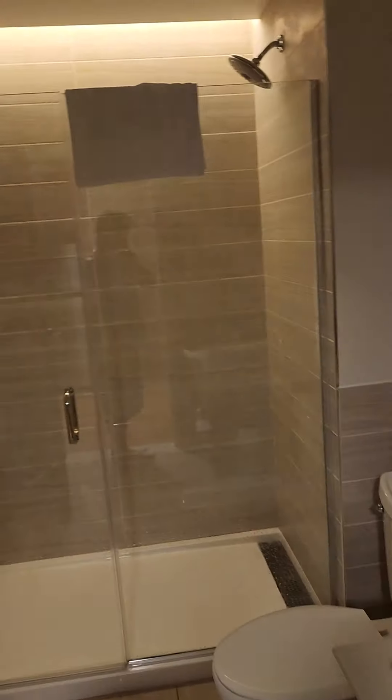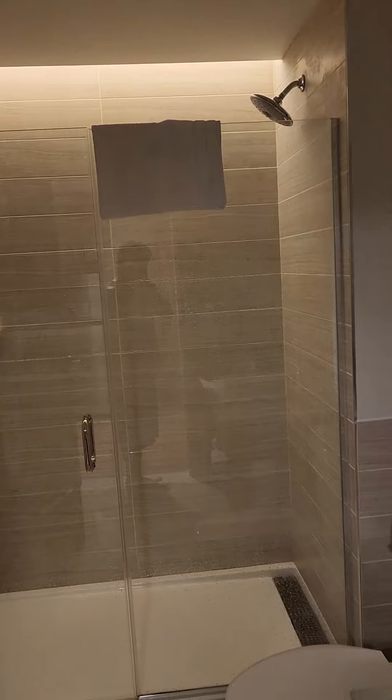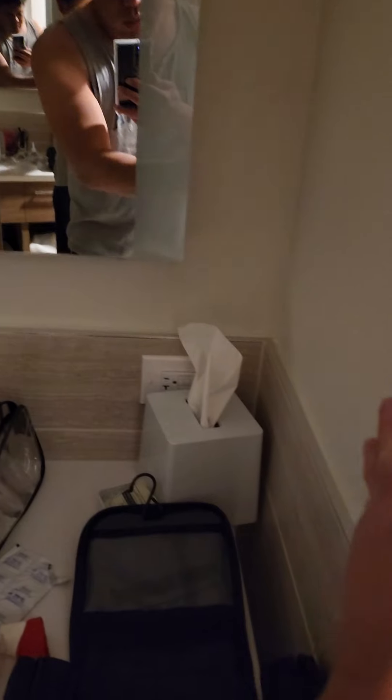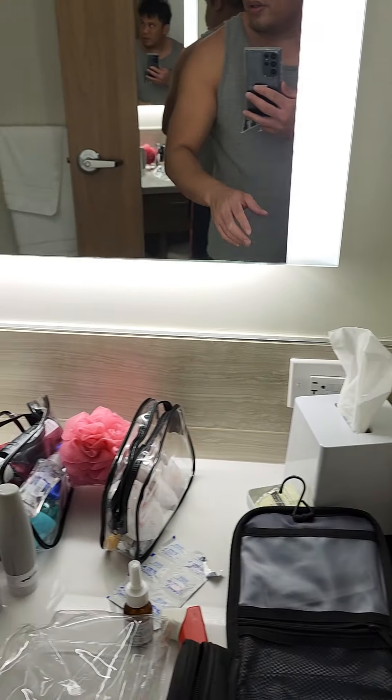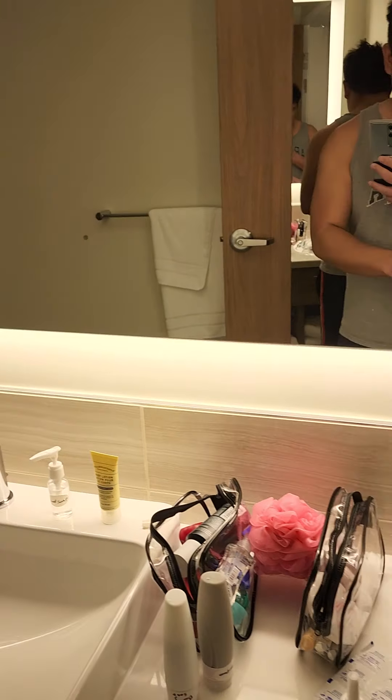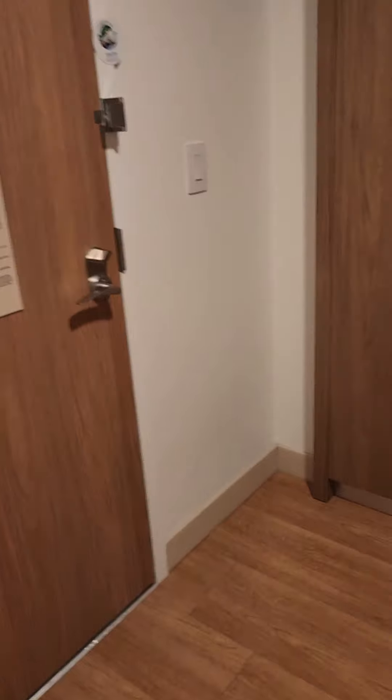When you turn off the lights that backdrop is perfection. There's one light that I'll probably leave on for the night. The ambiance in here is really nice.